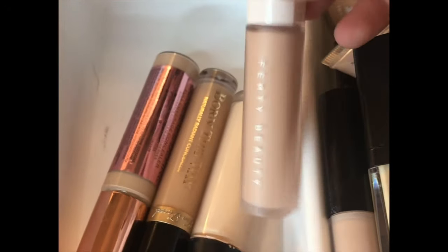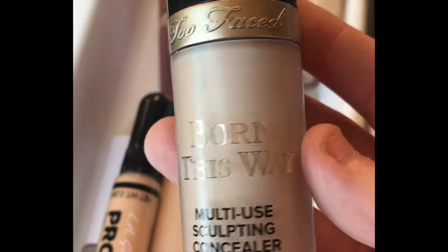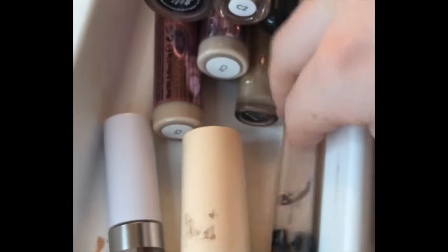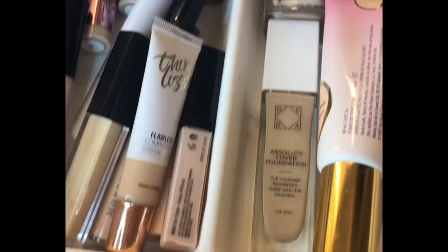Moving on to concealers — I have too many. I have the Thin Lizzy Flawless Complexion Concealer, ELF Flawless Concealer in Light Peach, the iMagic Concealer in Warm Ivory, Morphe Concealer in C165, Wet n Wild Concealer, and the Aura Touch Up Pro — I accidentally ripped the shade label off. Then I have the Fenty Beauty Concealer, ELF Camo Concealer, Too Faced Born This Way Concealer in Medium Tan used for contour, Revolution Supersize Conceal and Define in C2, Maybelline Fit Me, LA Girl Pro Concealer, Revolution Concealer in C2, and Colourpop Concealer in Light 14.